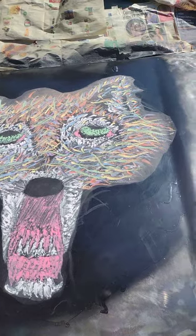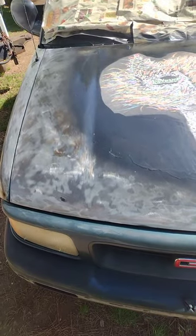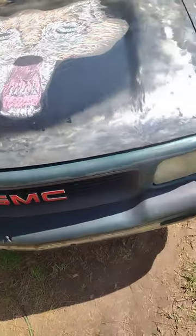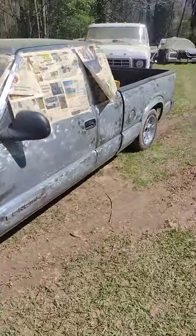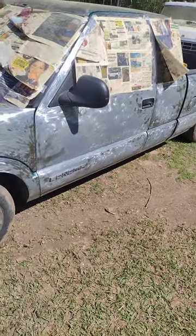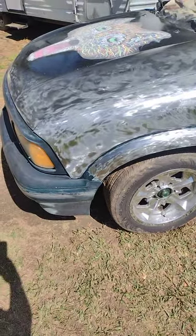Y'all come in and tell me what y'all think about that wolf on that hood right there. Check out the texture of the truck. There's some more stuff I'm going to do to the truck — I'm not quite all the way done with it. Slowly but surely. That's a wolf on the hood. Look at how the paint job is.